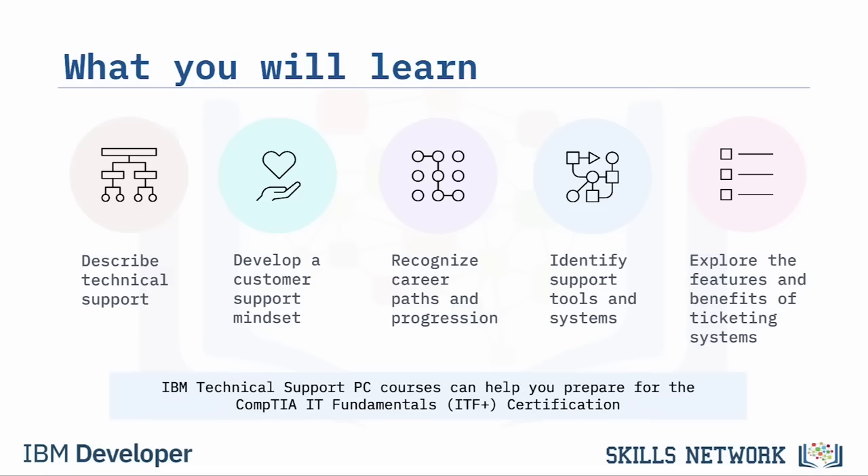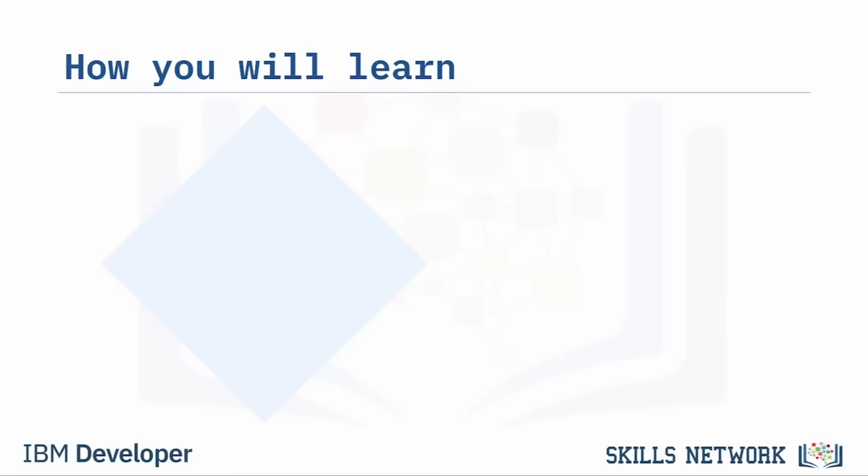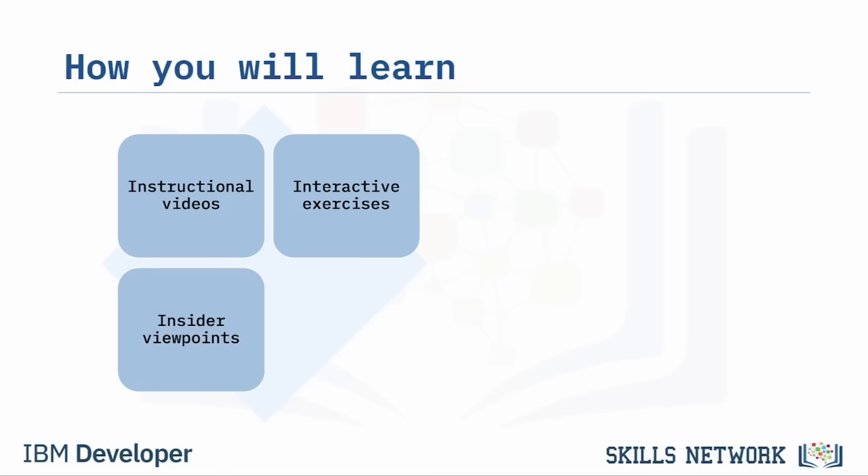Additionally, this course can help you prepare for the CompTIA IT Fundamentals Certification Exam. You will learn through guided instructional videos, interactive exercises, insider viewpoints, practice assessments, and graded assessments. Upon successful completion, you'll earn a shareable badge and certificate. During this course, you'll be hearing from several professionals who have worked in technical support.